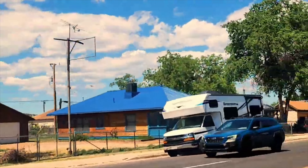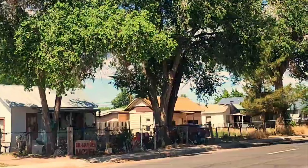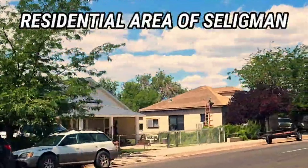We're basically the halfway point between Las Vegas and the Grand Canyon, so it just helps out quite a bit.